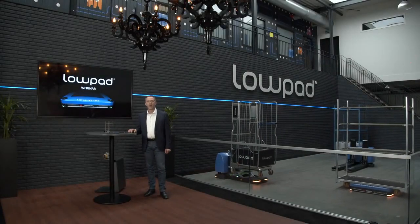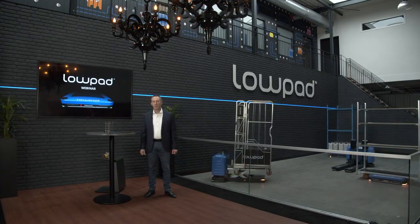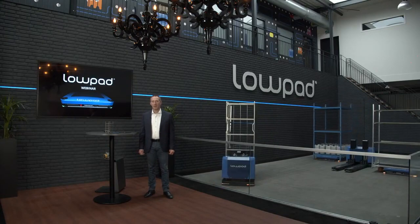Welcome to Eurotech! I'm Bram Penschoor, commercial director of Eurogroup. Today we will host our very first Lopet webinar.